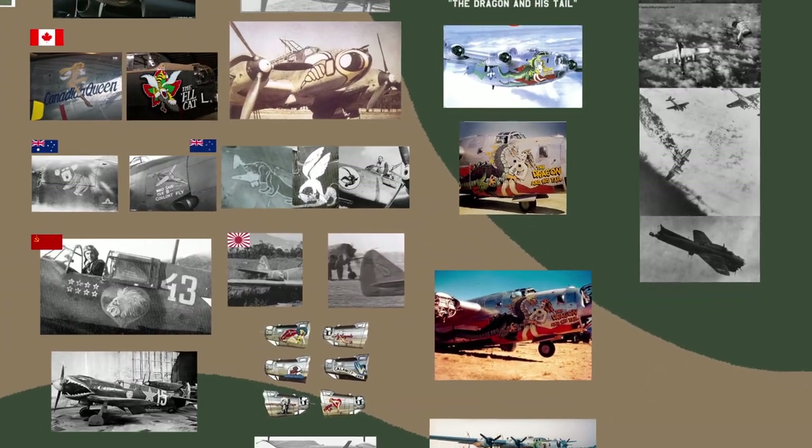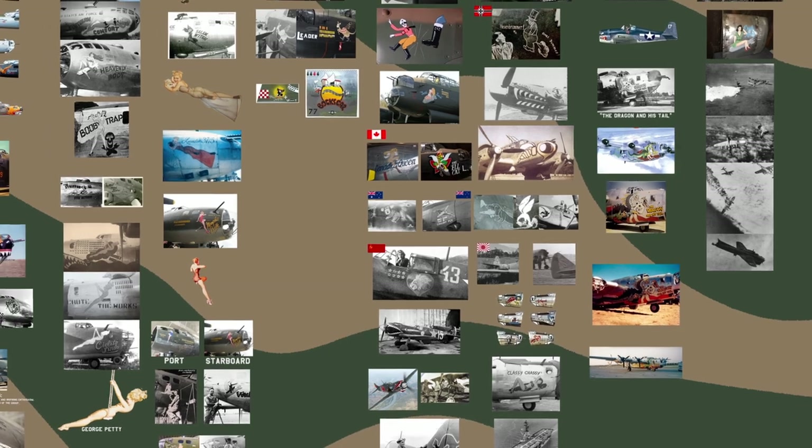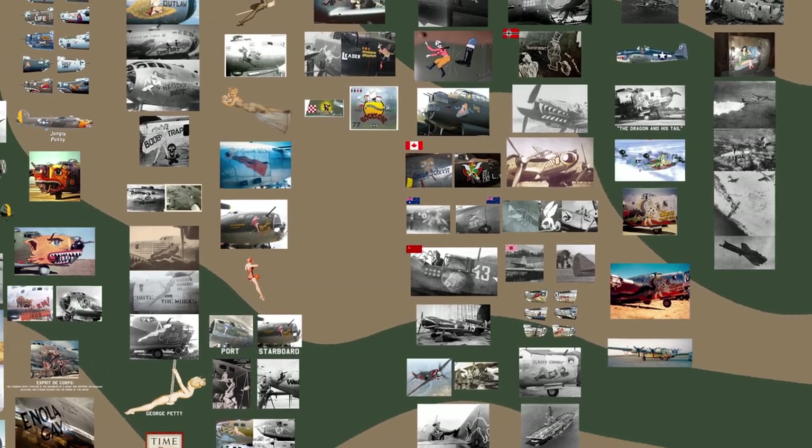Contemporary research demonstrates that bomber crews which suffered high casualty rates during World War Two often developed strong bonds with the planes they were flying, and affectionately decorated them with nose art. It was also believed by flight crews that the nose art was bringing luck to the planes.